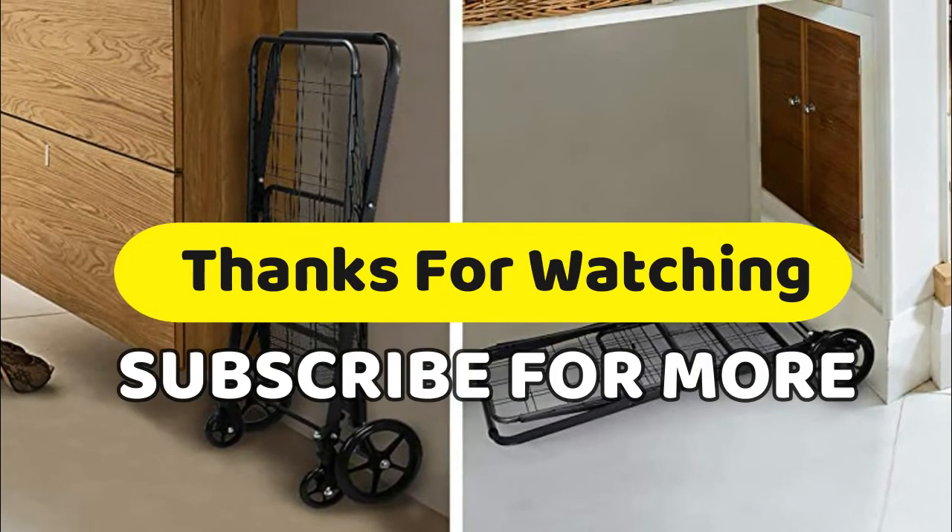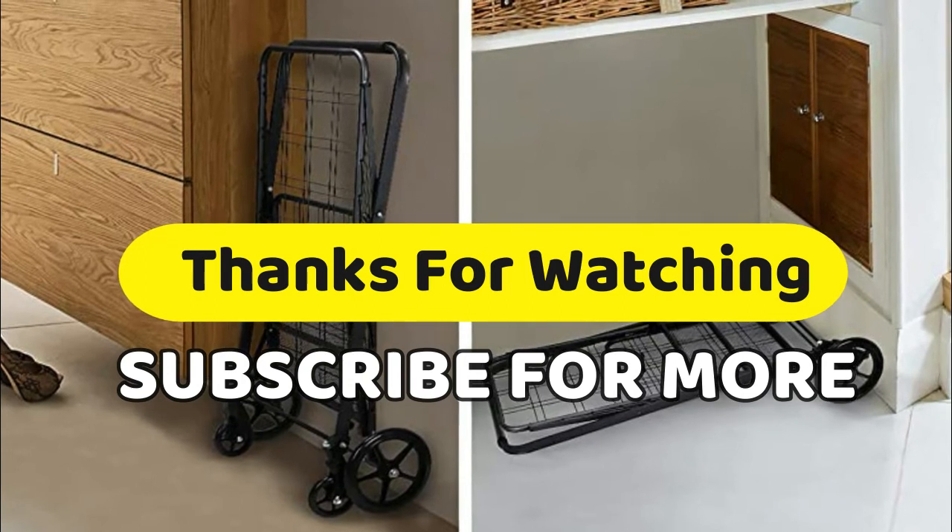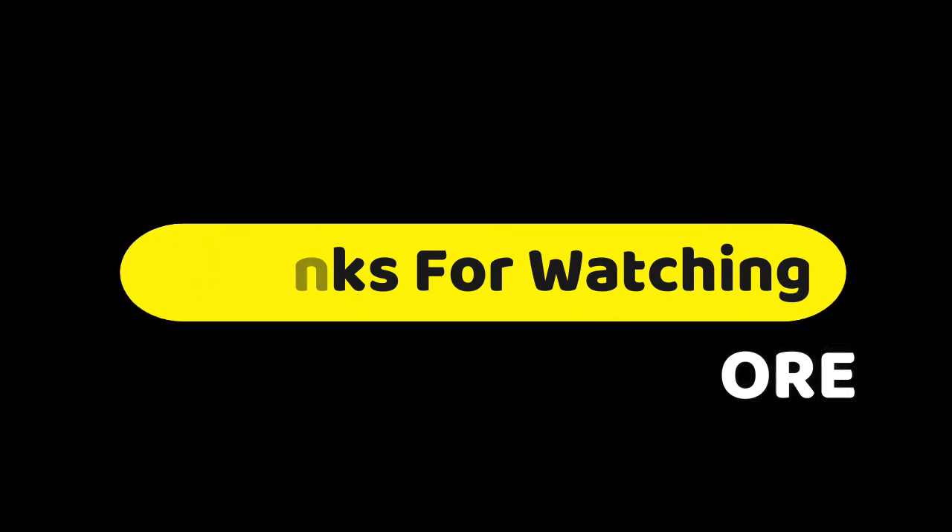Make sure you like, subscribe, and press the bell button on this channel to get more awesome videos every day. You can share it if you think it's helpful for your friends.